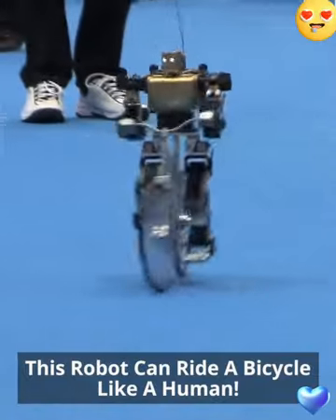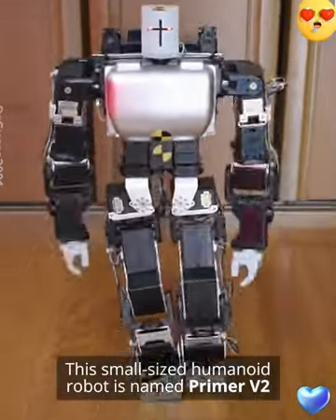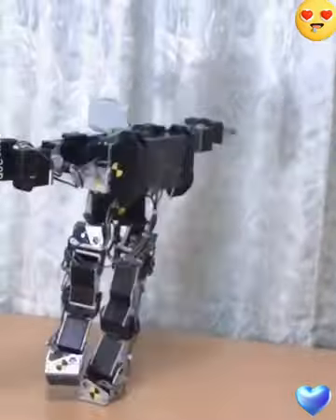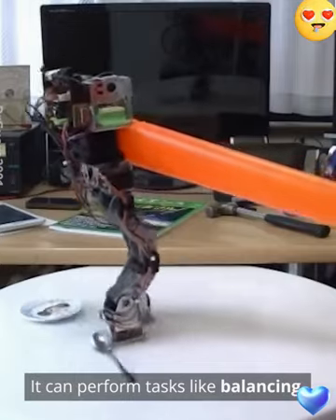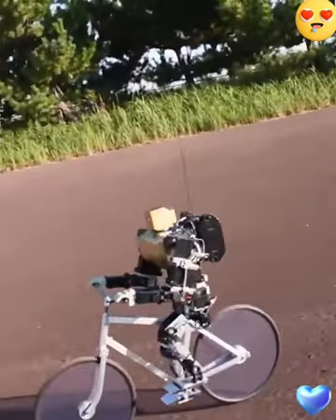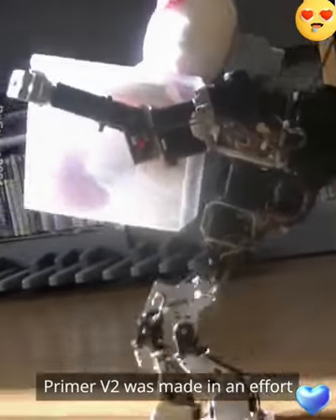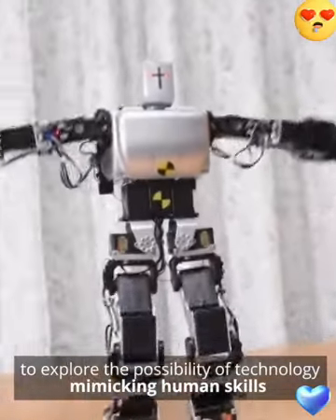This robot can ride a bicycle like a human. This small-sized humanoid robot is named Primor V2. It can perform tasks like balancing, steering, and stopping while riding a fixed gear bike. Made by the Japanese roboticist Masahiko Yamaguchi, Primor V2 was made in an avenue to explore the possibility of technology mimicking human skills.